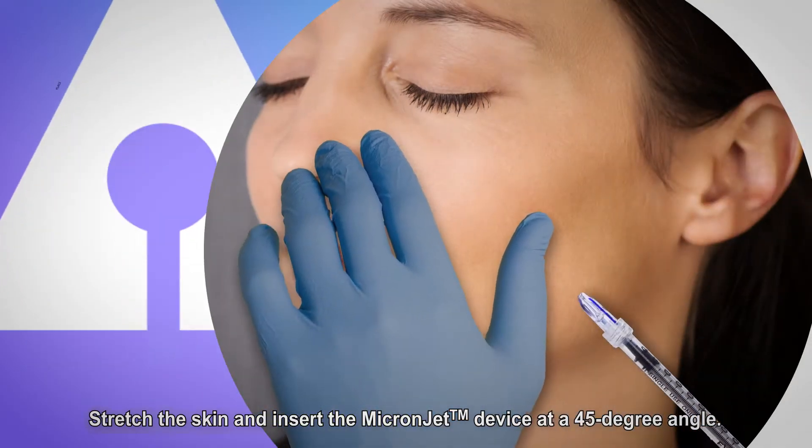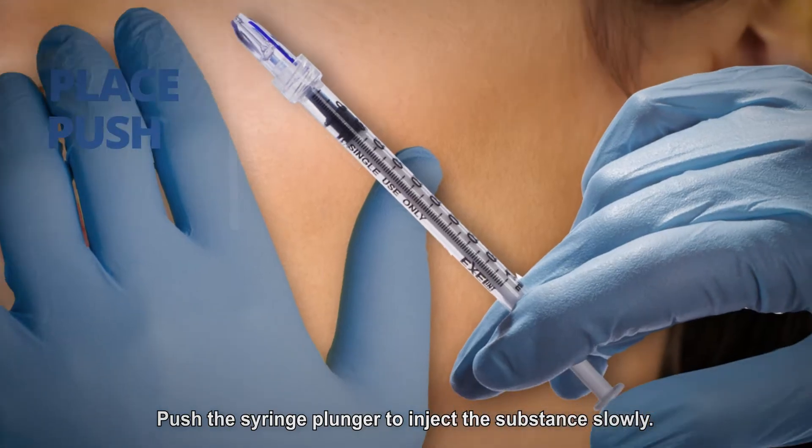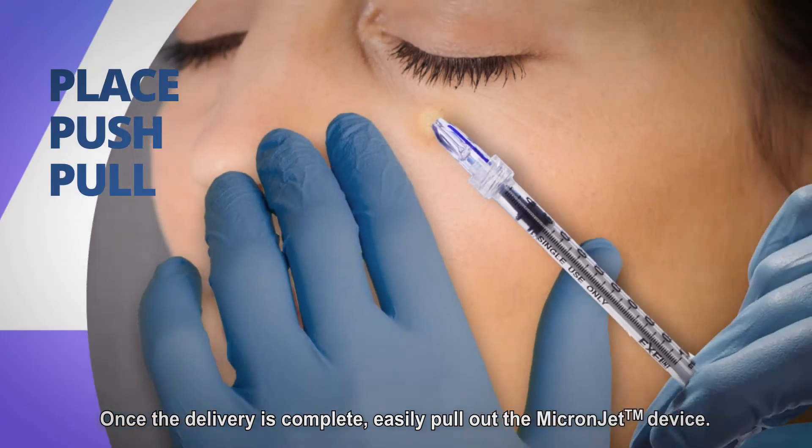How does it work? It's simple. Stretch the skin and insert the MicronJet device at a 45 degree angle. Push the syringe plunger to inject the substance slowly. Once the delivery is complete, easily pull out the MicronJet device.